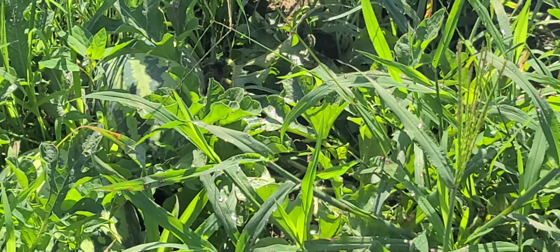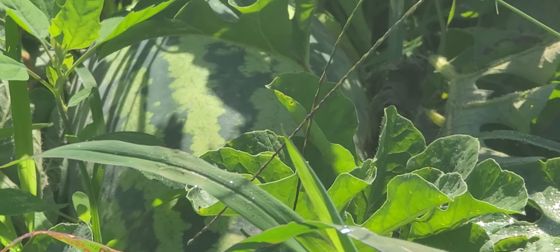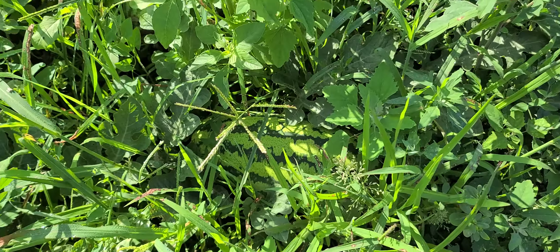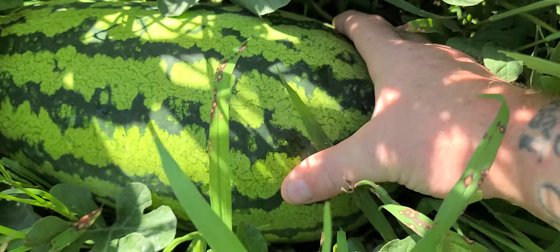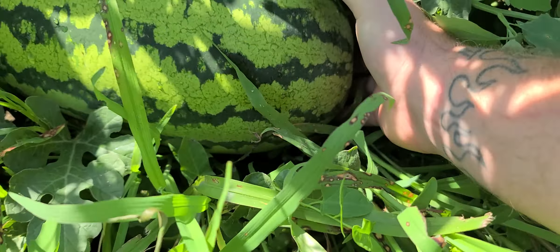So it's pretty weedy here, but you can see a watermelon's hiding down in there. Here's a good look at one. Nowhere near ready.